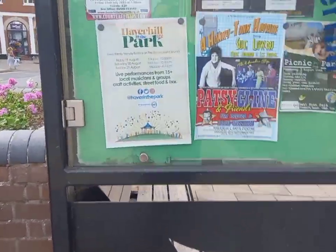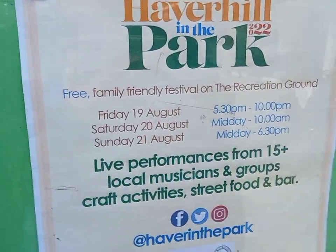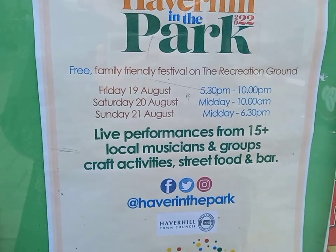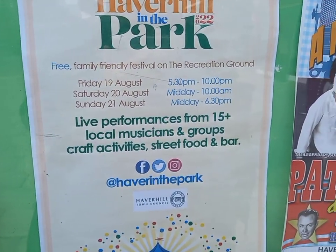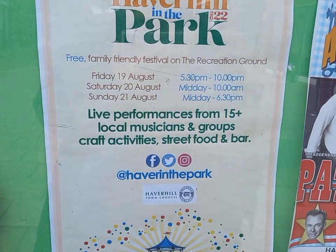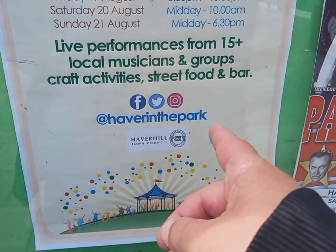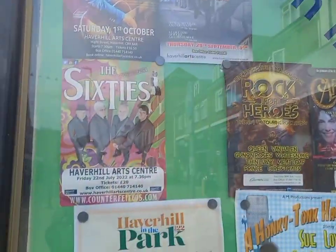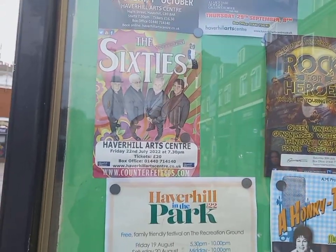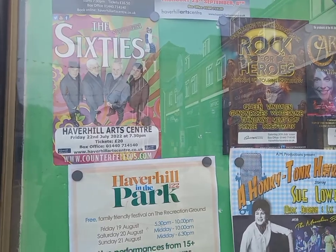Haverhill in the Park — you can see the dates are 19th, 20th, and 21st of August, with live performances from 15 plus local musicians and groups, craft activities, street food and a bar. There you go — Haverhill in the Park. And there are other adverts as well, including a 60s night at the art centre, which is in the other direction of the town.